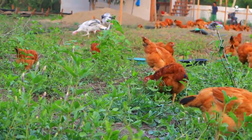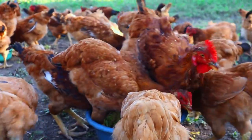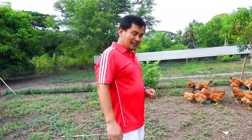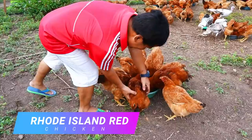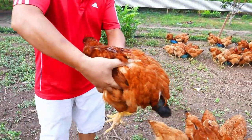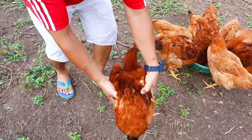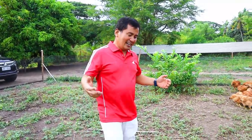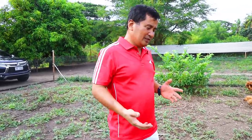We have two kinds of breed: we have the Rhode Island Red and we have the Sasso Chicken. These ones are the Rhode Island Reds — oh my god, this is very heavy. This weighs 4 kilos. I learned that chicken will start to lay eggs at the age of 5.5 to 6 months, which is going to be in the month of May or June.